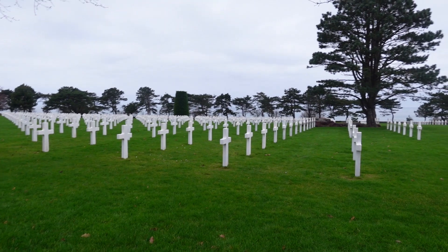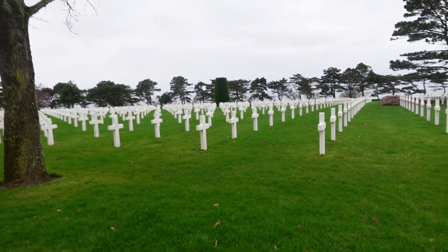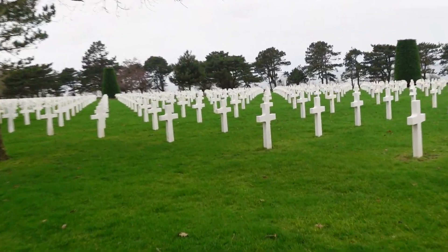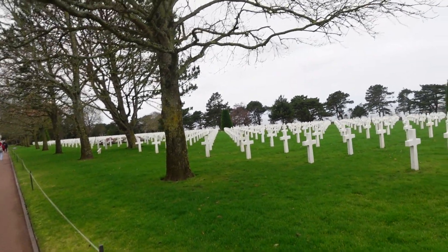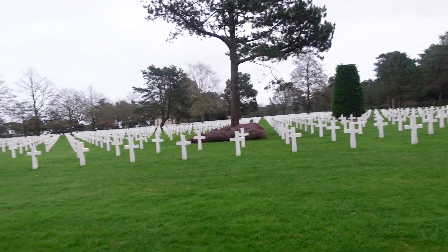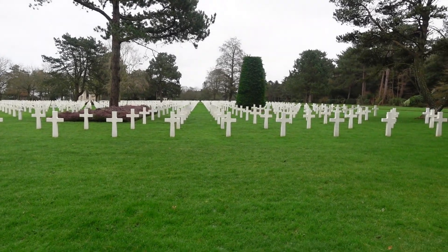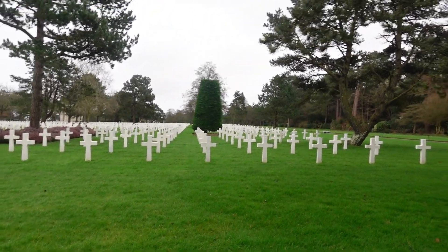We are currently at D-Day — the American Cemetery, the invasion of Normandy Cemetery. Our tour guide just said something pretty cool: the graves in the back don't show names because the front side actually faces west, toward the United States. That's really cool. It's amazing — I've learned a lot and I'll explain it later.